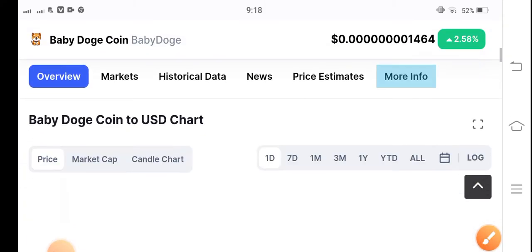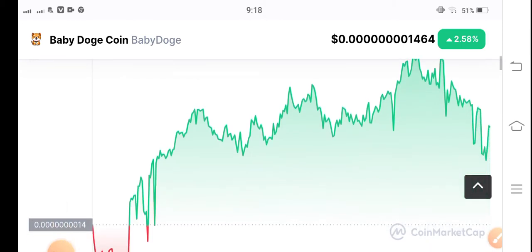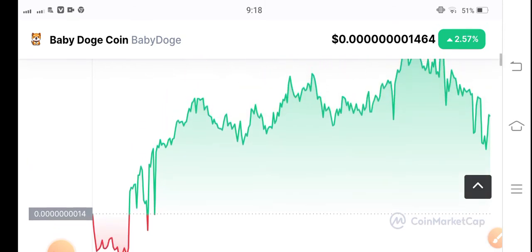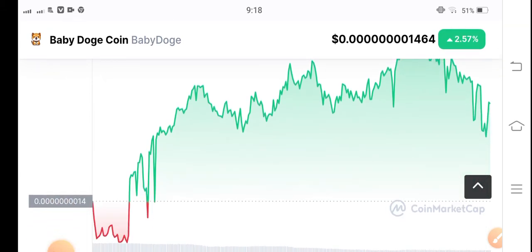Let's see the price chart of Baby Doge Coin. You can see here it's a very well-channeled coin. Looking at the price chart, this time I recommend for my audience to not trade Baby Doge Coin in the current condition.